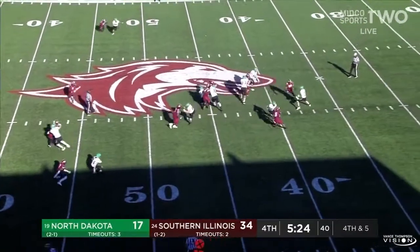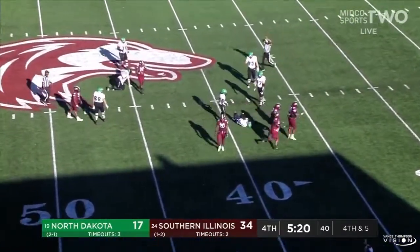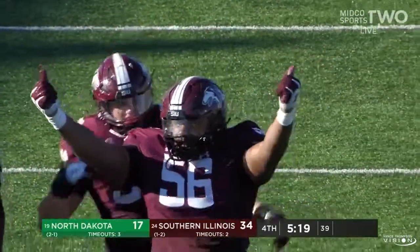SIU bringing pressure. Schuster trying to hang in there and is taken down on the play — sixth sack for SIU, and getting in there to make the play was key.